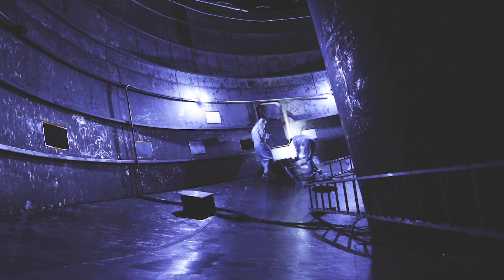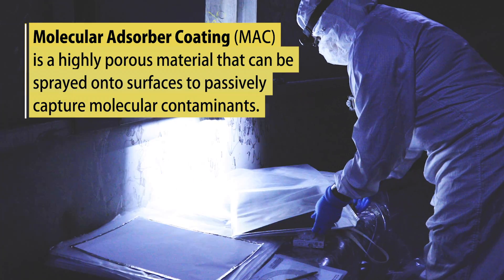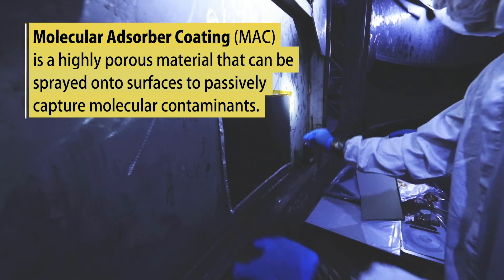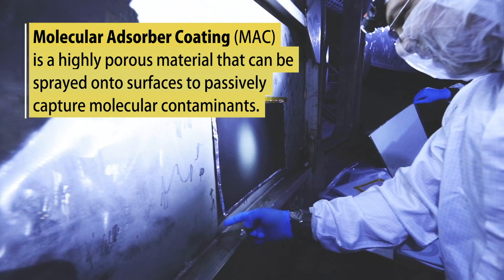Those residual contaminants can spread throughout the chamber and perhaps deposit on a very cold, sensitive surface such as James Webb. So it's very important to tackle the problem at the source, and that's why we've placed the MAX samples in the plenum area.